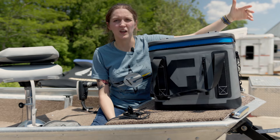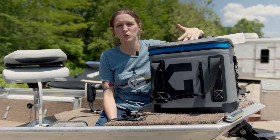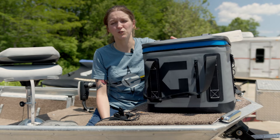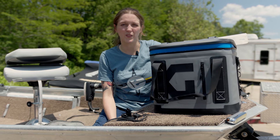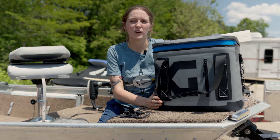It also comes with a cutting board so you can prepare snacks on board, and it's sort of like having a mini fridge because this cooler is going to keep your food and drinks cool for up to three days. Overall, just a really solid cooler to have on board with you when you're out on the water.